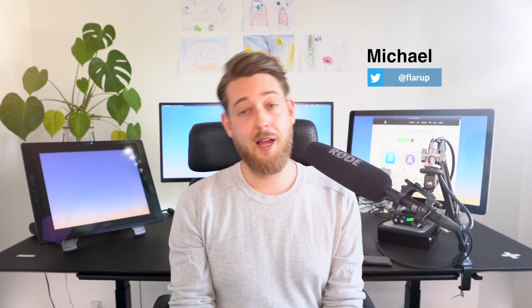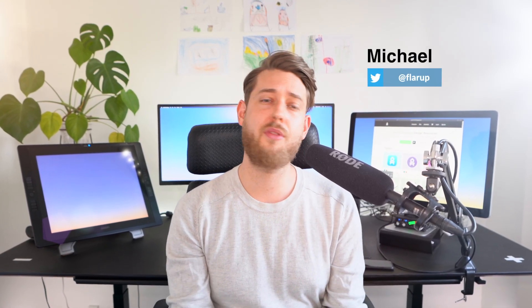Hi everyone. I started ApplyPixels back in 2016 with just a handful of resources that I had built over the years. My dream back then was to take something that I've been working on and sharing for years and turn it into a design platform. I realized at the time that I couldn't keep up with all the support questions I was getting for all my free resources.